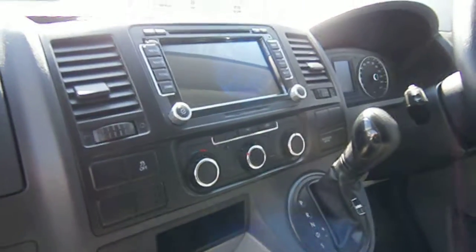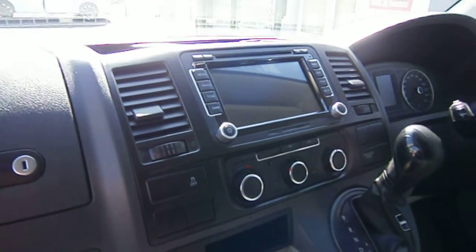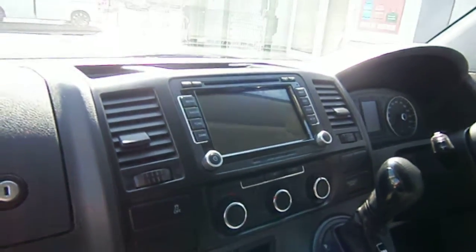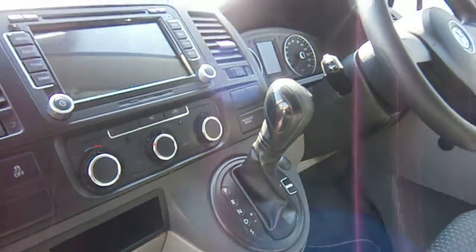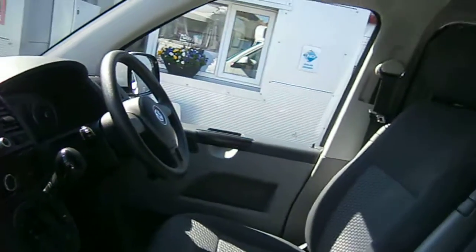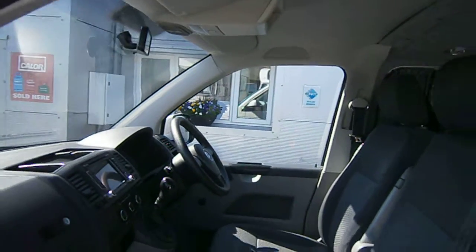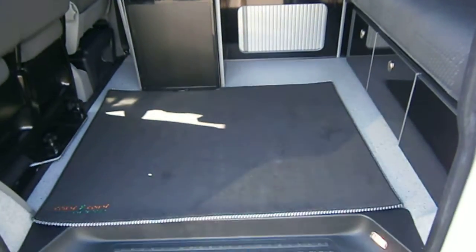Inside you have all the creature comforts one would expect, including air conditioning, sat-nav, the DSG gearbox, and electric mirrors. All in all a very nice looking tool. Please pop along and have a look.